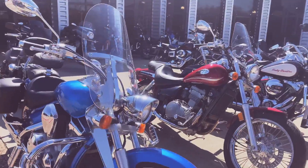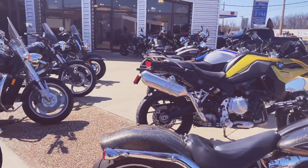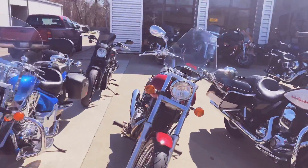Tons of metric, American, Indian, Harley, BMW, Yamaha, Suzuki — all kinds of great choices.